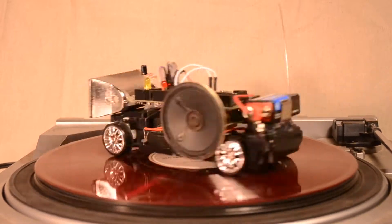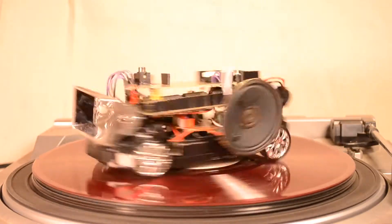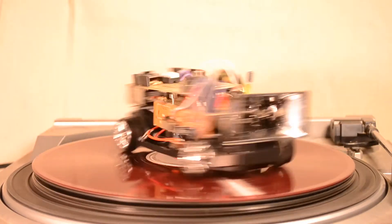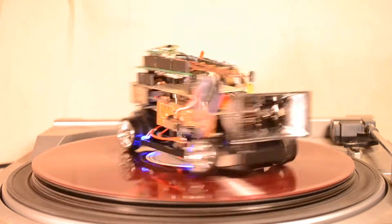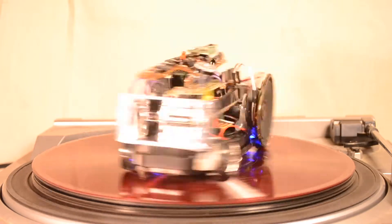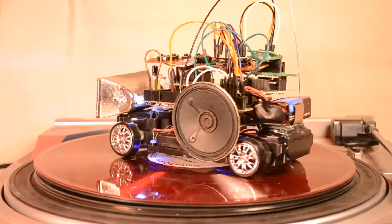Rowhome Electronics presents The Bug, an entry for the MoogFest Circuit Bending Challenge 2018. The Bug is a modular synthesizer built atop an RC car. It's a gritty little roach that has a bit of a mind of its own.